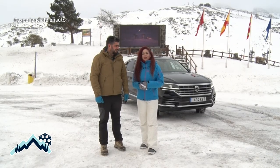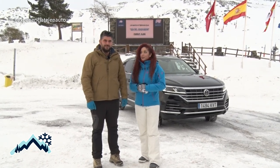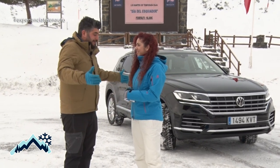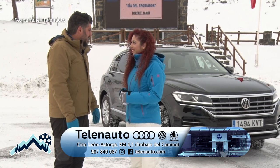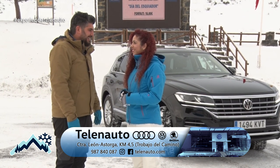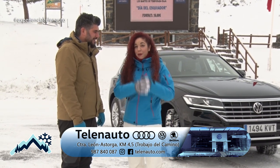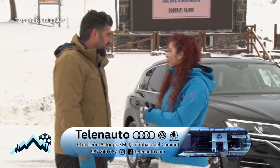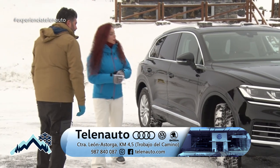En la sección de automoción de hoy cambiamos de vehículo; ya hemos visto todas las características del Q5 híbrido enchufable y ahora nos vamos a Volkswagen. Noé, ¿qué nos habéis traído hoy? Pues hoy tenemos aquí uno de los SUV de referencia de nuestra marca, Volkswagen, el Touareg. La verdad es que es un coche pensado para estas condiciones que estamos hoy aquí, ideal. Un coche que llama la atención tanto por ese volumen, por la envergadura que tiene. Vamos a acercarnos un poquito para que los espectadores lo puedan ver también mejor.